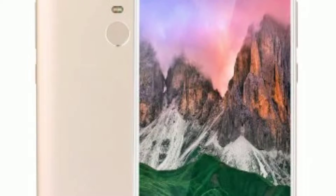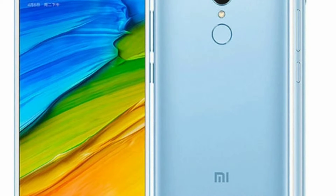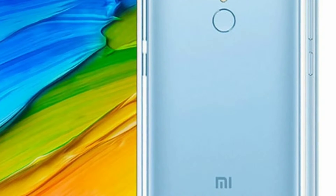Jain has spoken about the design, processor, camera, and display of the Redmi 5 and compared them to those of the Samsung Galaxy J7 Max and Moto G5S Plus.